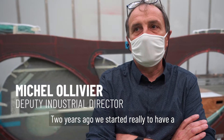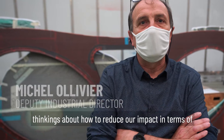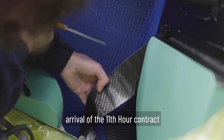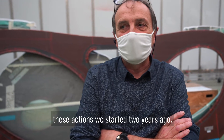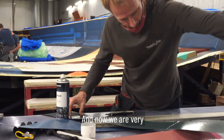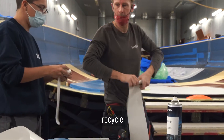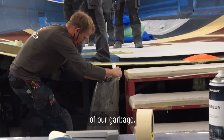Two years ago, we started really thinking about how to reduce our impact in terms of waste and everything. The arrival of the 11th Hour Racing contract boosted the action we started two years ago. Now we are very well-organized to select and recycle around 90 to 95% of our waste.